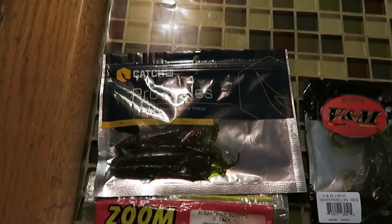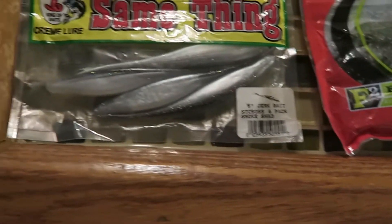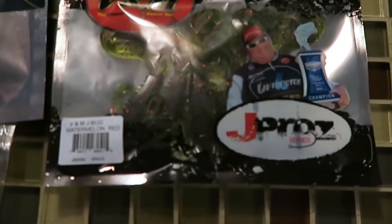I'll show you guys all the things you can win right now. First we've got all these soft plastics right here: ribbon tail worms, flukes, orange craws, green grubs, green ribbon tails, more craws and even more craws.